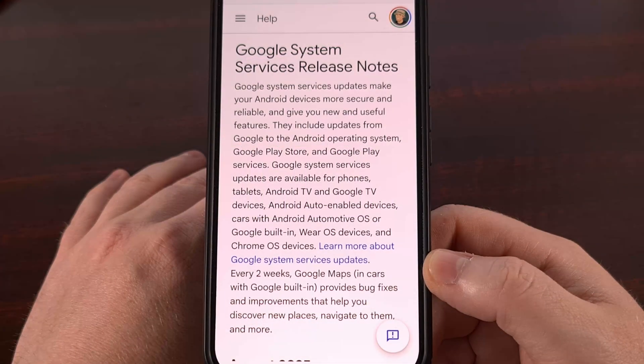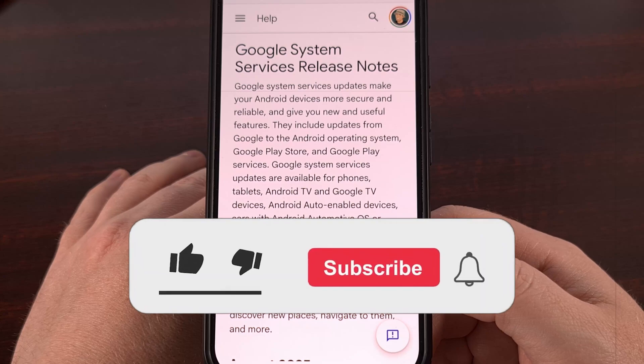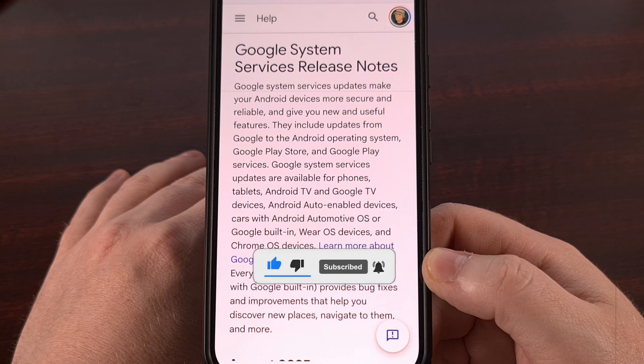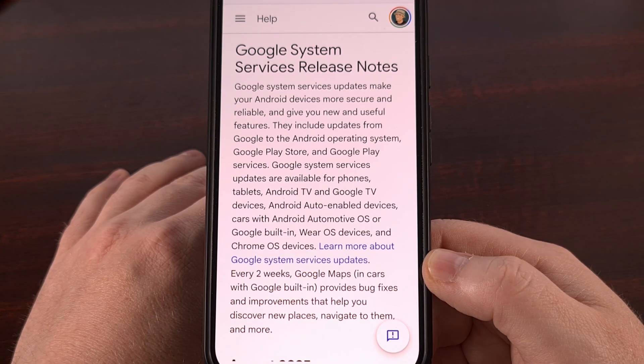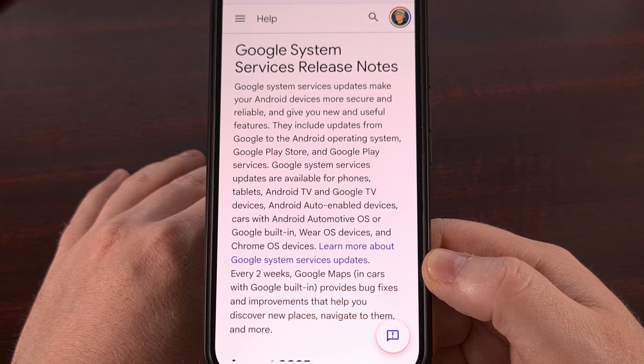And that's it. Like I said, there isn't much in this changelog for this week, but the two big changes that I pointed out do seem like really nice additions for us to have. As always, you can update these individually through the apps section of your settings. I also did a video this week showing you the one new hidden place that you can go to update Google system apps.